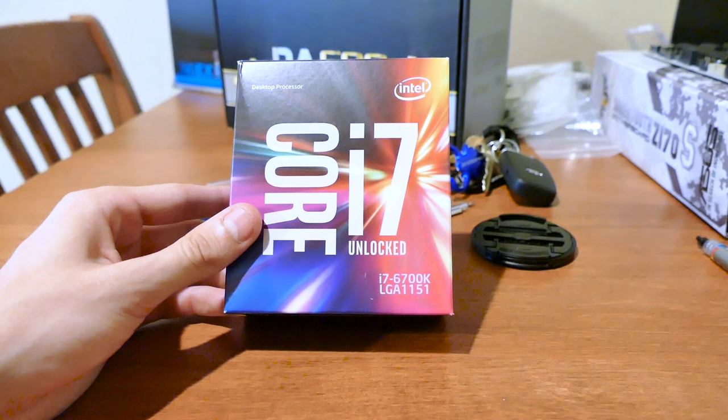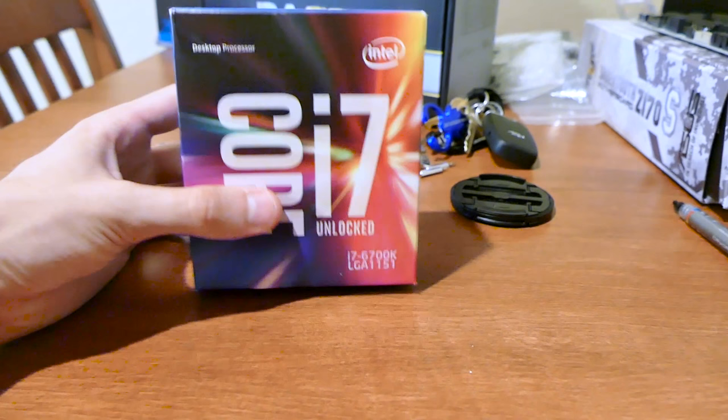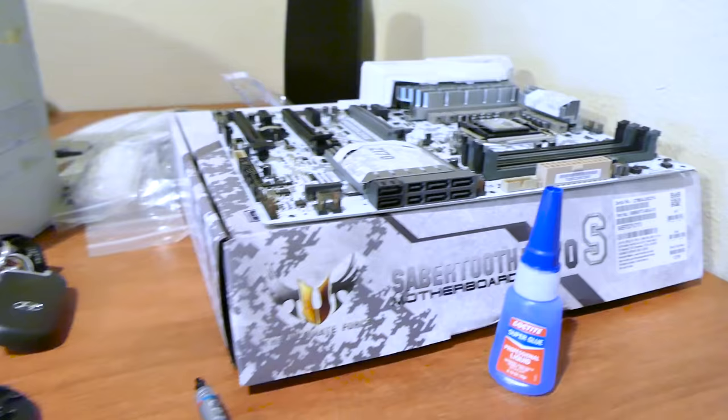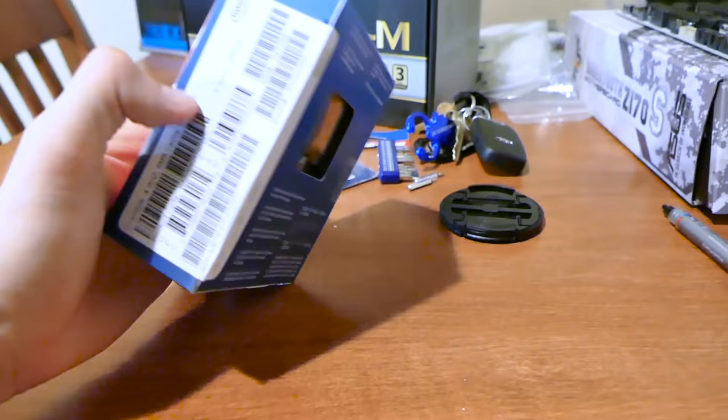I always get excited picking the processor for a build — it really determines what your system can and can't do, especially for content creation. I was expecting to purchase an i7-6800K, but after pricing everything out you're getting two extra cores and four extra threads while paying more for an X99 motherboard. Most X99 motherboards don't come in white — maybe one or two, but they'll certainly be over $200.